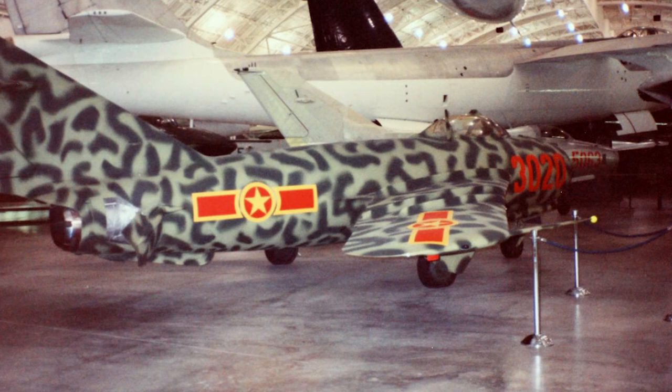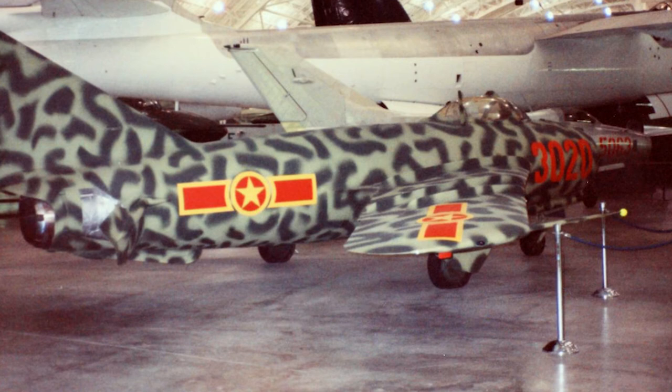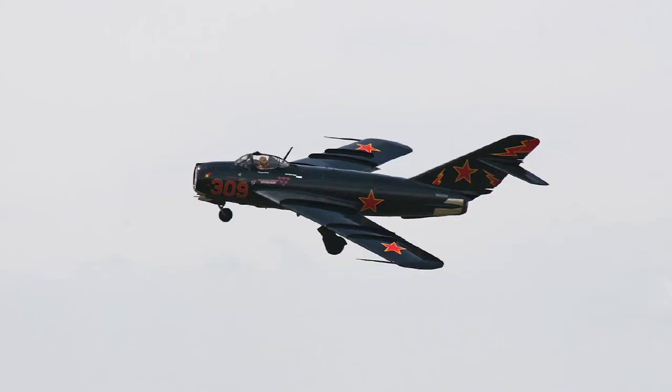Poland built several versions of the MiG-17F under license. The Polish versions were designated the Lim-5 and Lim-6, which had various subversions. China also built MiG-17s under license, known as the Shenyang J-5 or F-5.